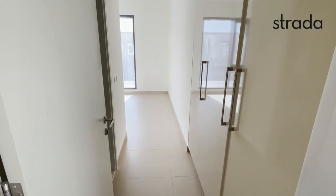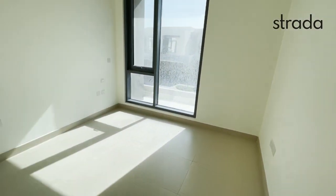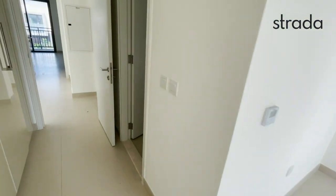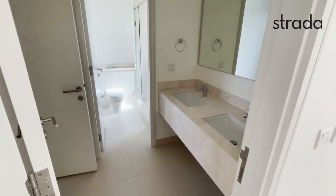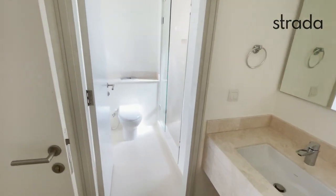Through to bedroom 3, with built-in wardrobes. It shares a Jack and Jill style bathroom, with his and her sinks and a walk-in shower.